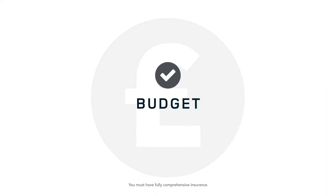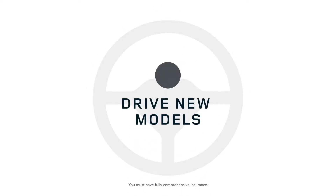Land Rover Freedom Personal Contract Purchase is ideal if you like to budget, drive the newest models and keep your options open.